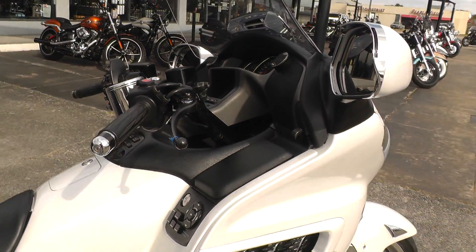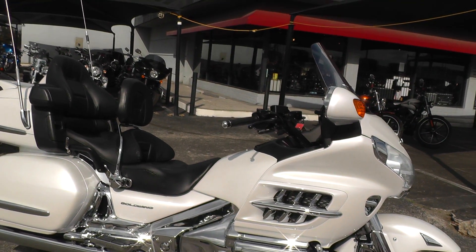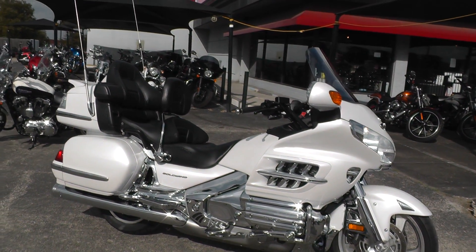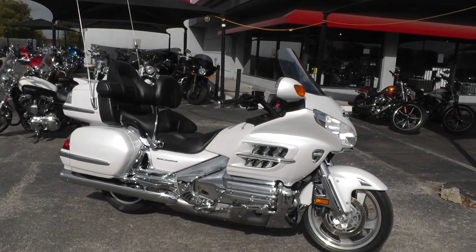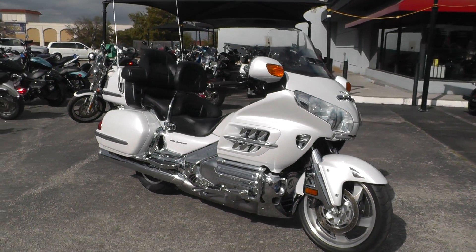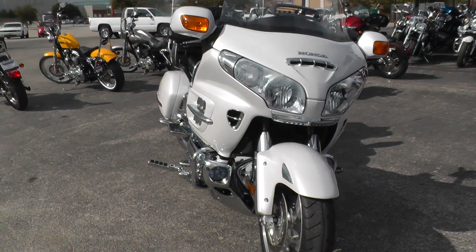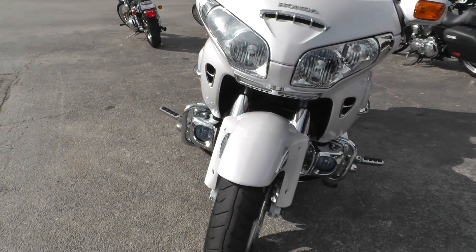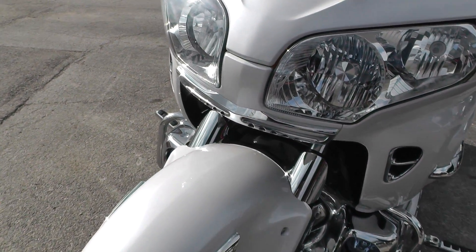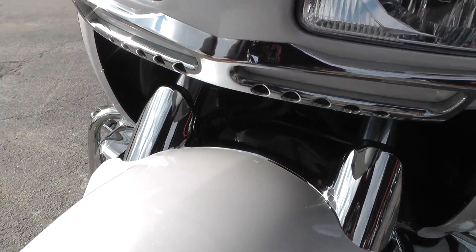The bike's been through our shop, checked out, serviced, safety checked, and inspected, so it's ready to ride. It's a highway machine and qualifies for some excellent financing and extended warranty options. Call our sales team toll-free at 888-400-1151. I did just notice just a tiny little bubble on this trim piece right here.